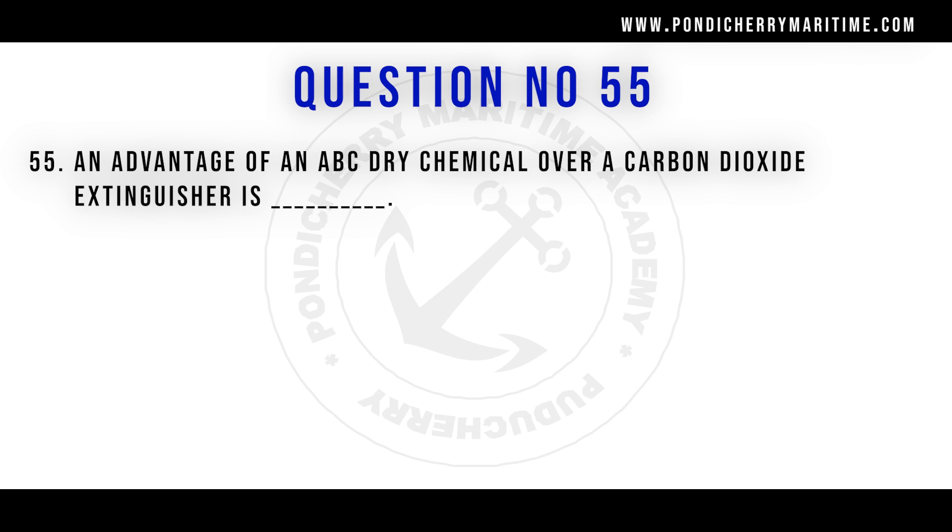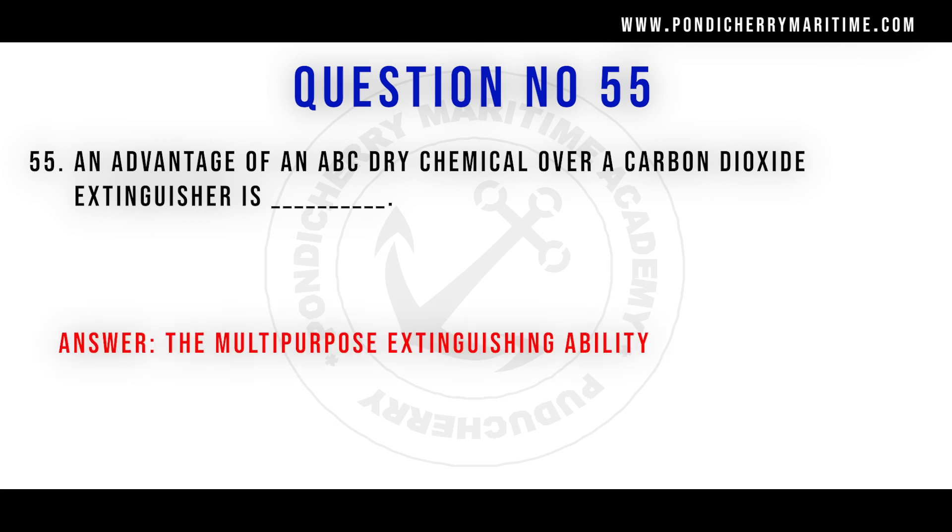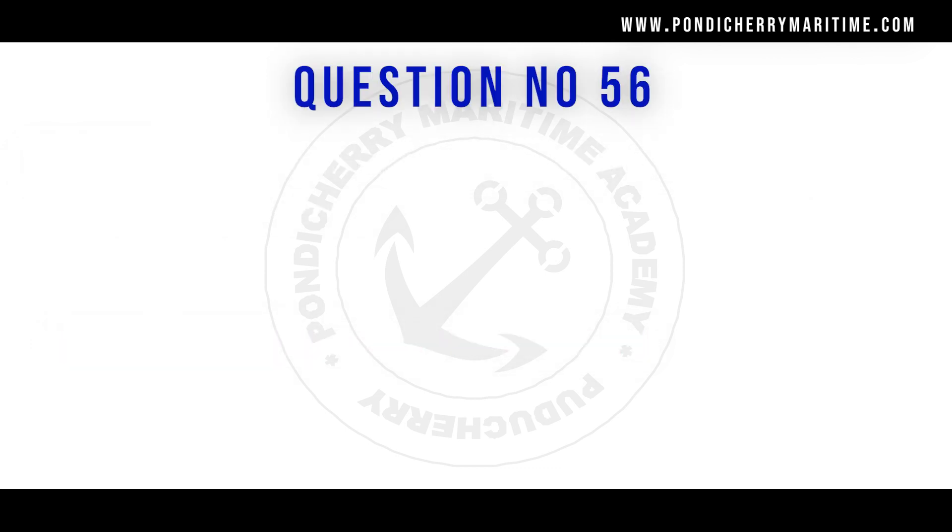Question 55: An advantage of an ABC dry chemical extinguisher over a carbon dioxide extinguisher is multi-purpose extinguishing ability. ABC dry chemical powder can be used to fight Class A, B, and C fires. It is basically mono-ammonium phosphate, which can be used on any type of A, B, or C fire.